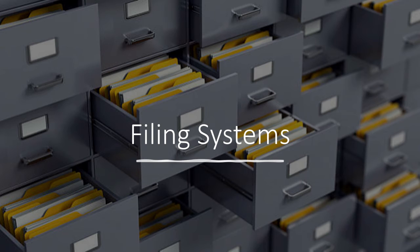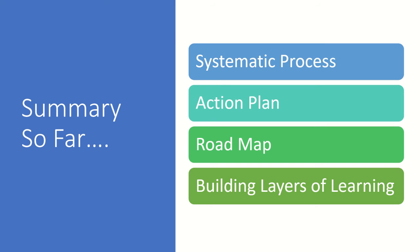Having just moved house, the possession bit is fresh in my mind. So let's get back to the job in hand — getting that systematic process, the action plan. A quick summary so far of some crucial instructive words which will guide you in building your layers of learning within a systematic process — your action plan, your roadmap in learning scales.